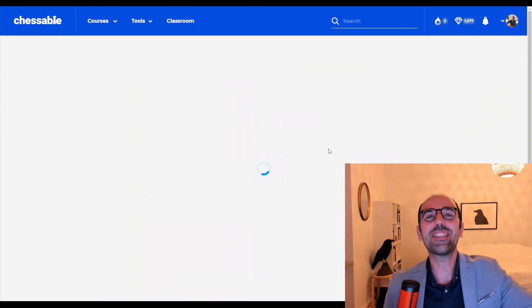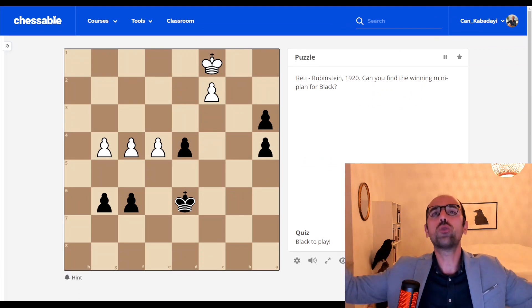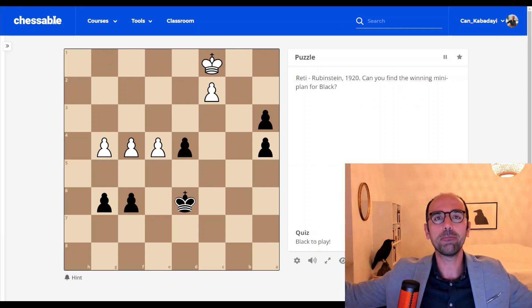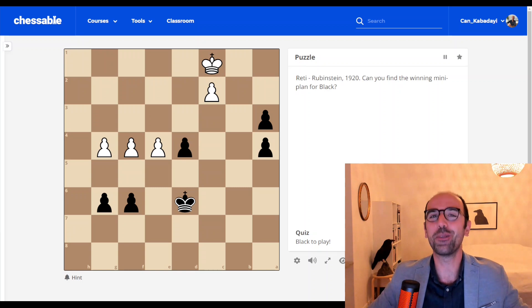Now we've learned this concept. This position will be immediately followed by a puzzle in a different context — that's how the course is designed. The next puzzle is Reti vs. Rubinstein, 1920 — a chess classic. Can you find the winning mini-plan for black? Please apply what you just learned in the previous puzzle to this position.